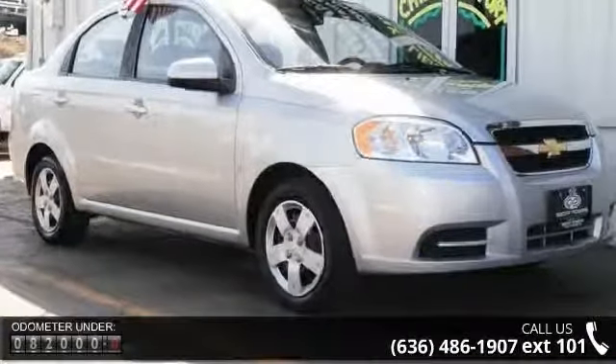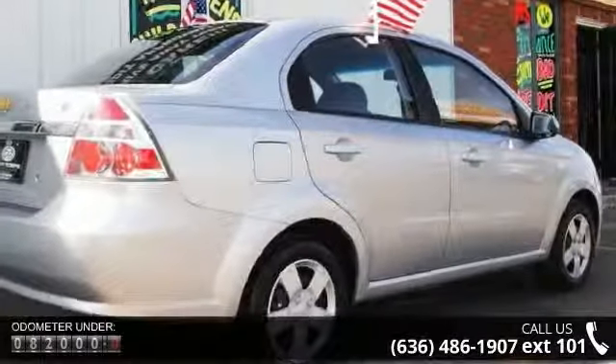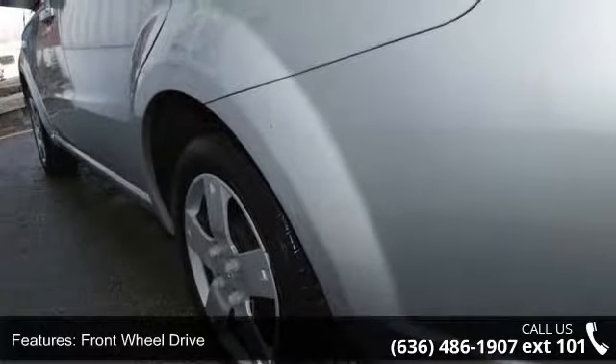Some of the top features included with this vehicle are front disc rear drum brakes, bucket seats, wheel covers, front wheel drive, passenger airbag sensor, child safety locks, and a test drive is waiting for you.